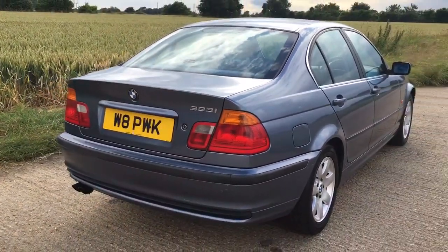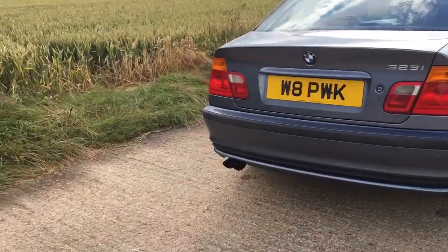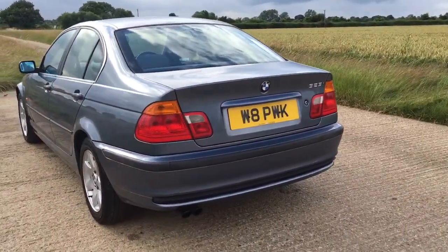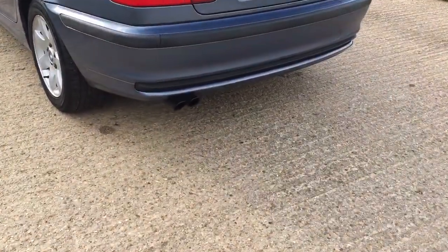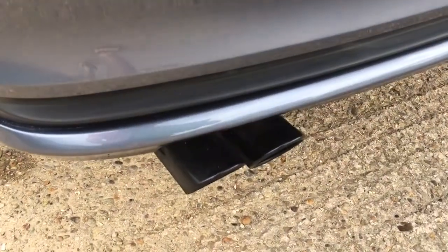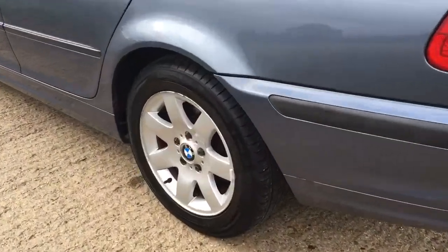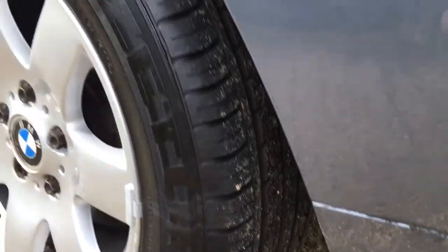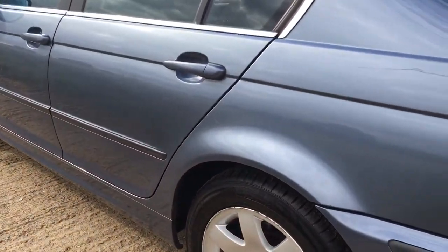The 323i is actually a 2.5 liter — when BMW went to the E46 they started bumping up the displacement on their engines to where they don't always correspond with the model number. Really nice sporty dual tip exhaust, the alloys are great, and as you can see there's tons of meat on those tires.